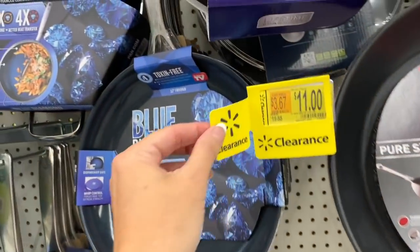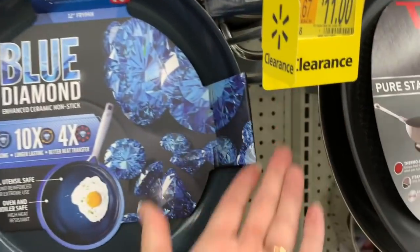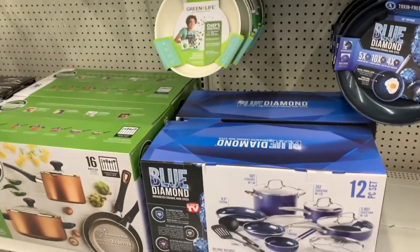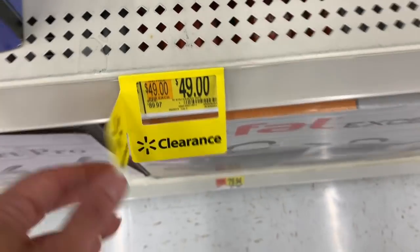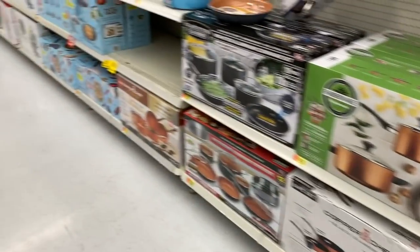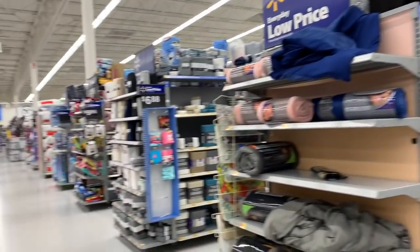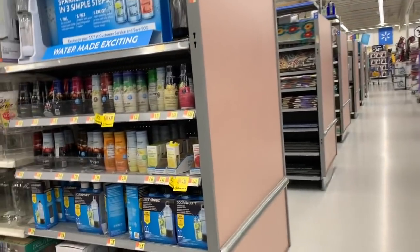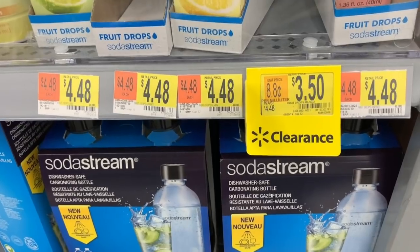This one was $19.88 - I think it's gone. Well, this video is kind of turning into a fail, but I just basically wanted to let you guys know that there's lots of half-price deals over here on the cooking aisle. Let's go over one aisle before we head to the clearance aisle and see what sort of deals we have over here. We're basically looking for hidden clearance.